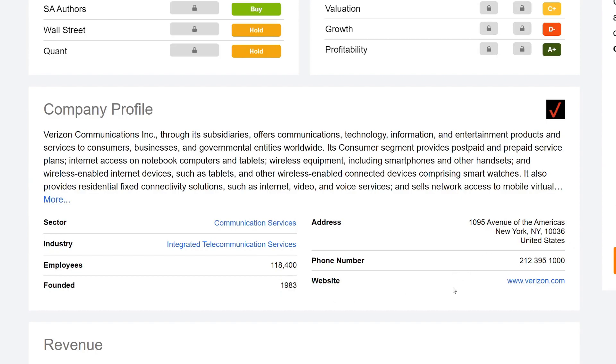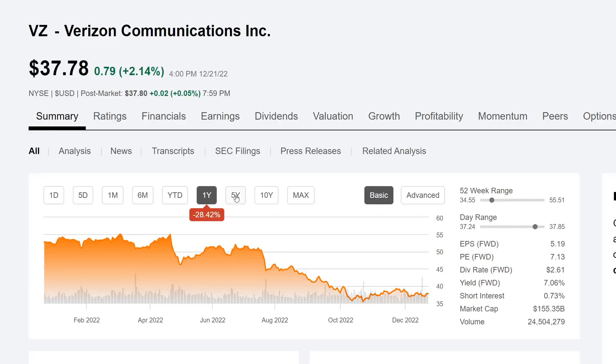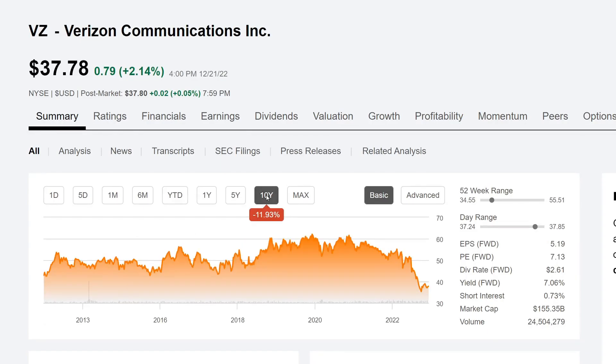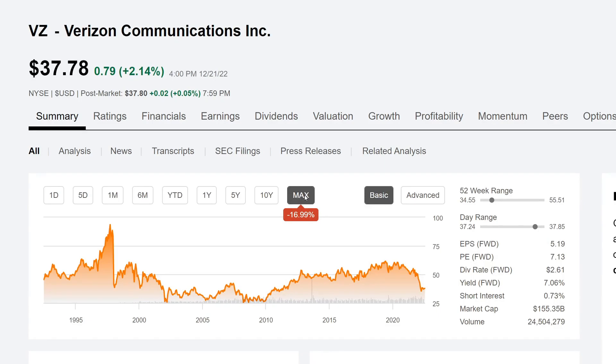If you want more about the company, you can go to Verizon.com. Looking at the charts, year-to-date Verizon is down 27.96%. On the one year, they're down 28.42%. On the five-year, they're actually down 28.97%. And on the 10-year, they're down 11.93% — pretty bad performance. This is not including dividends. Since their IPO around 1992, they're down 16.99%. The 52-week range low was $34.55 and the high was $55.51 — they're currently trading closer to the low.